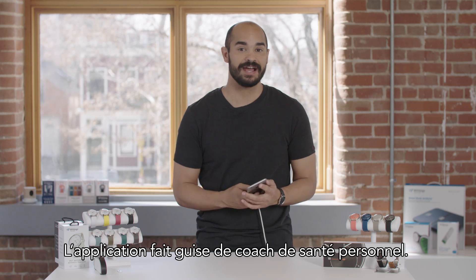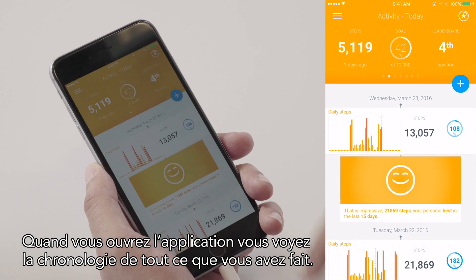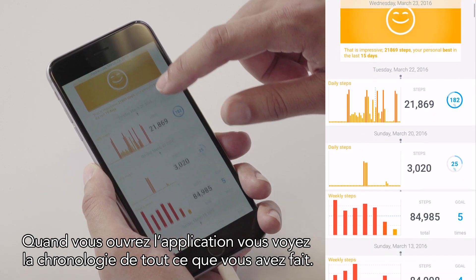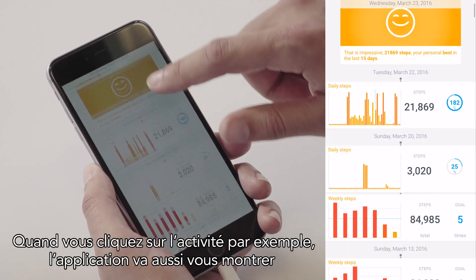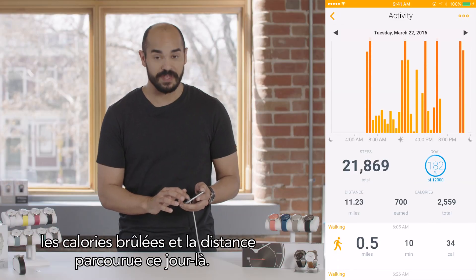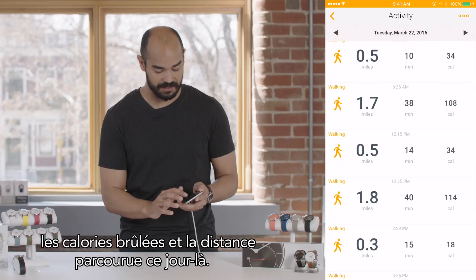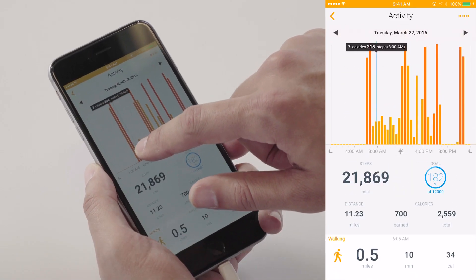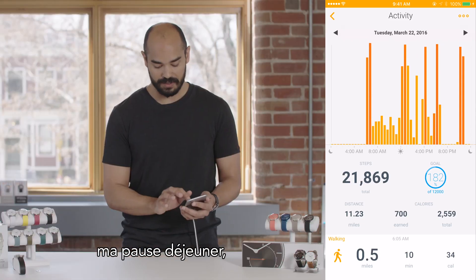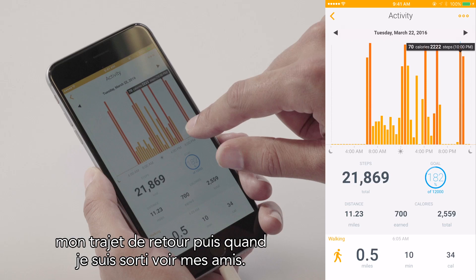The app acts as a personal health coach. When you open the app, you'll see a timeline so you can see the history of everything that you've done. When you tap on the activity, the app will also show you the calories you've burned and the distance you've traveled that day. You can see my morning commute, my lunchtime walk, my journey home, and when I went out to meet my friends.